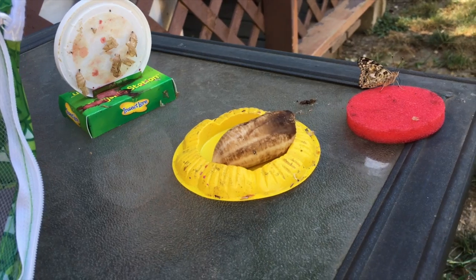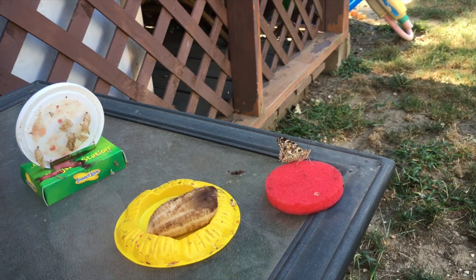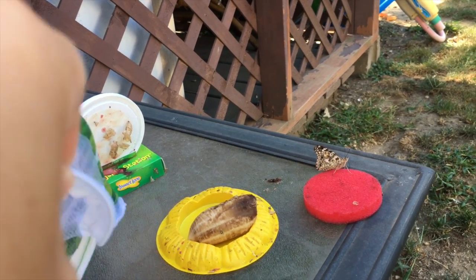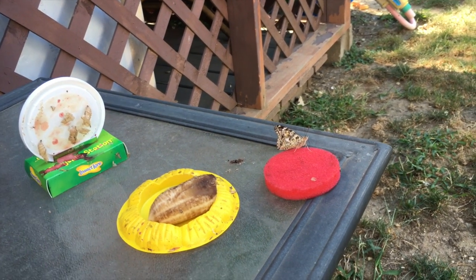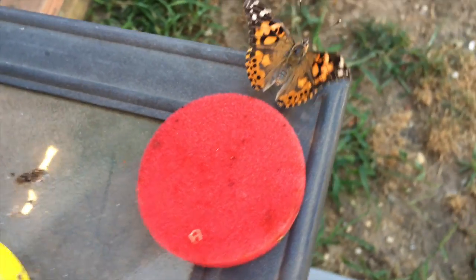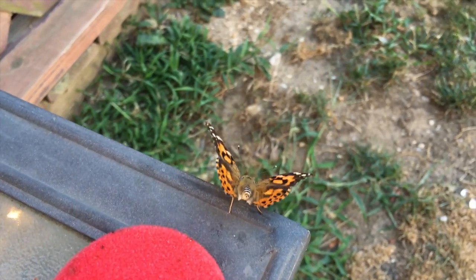Guys, look — whoa! He's on the roof now. Is he dead? He's sleeping. Are his legs moving? Oh, he's crawling on the table!